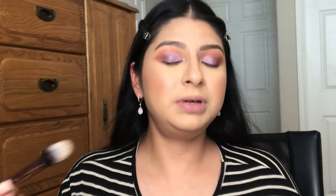That's pretty much everything I'm going to do on my eyes. I'm just going to put some lashes on and add a lip color that matches the look, and I'll be right back with my final thoughts.